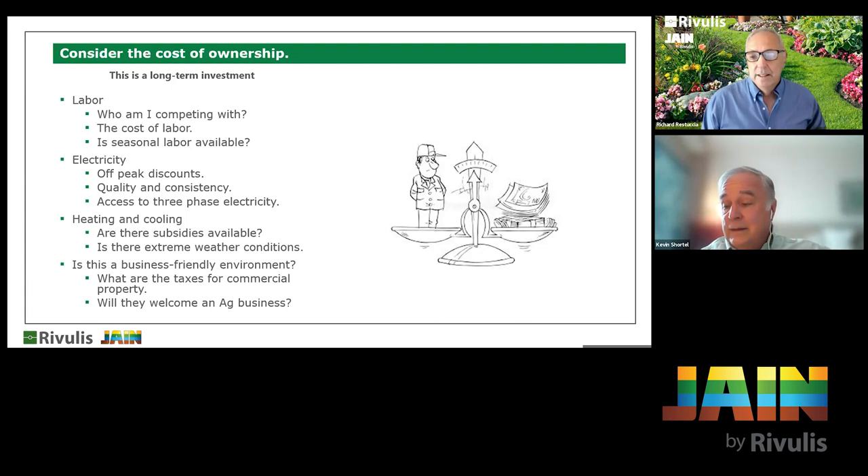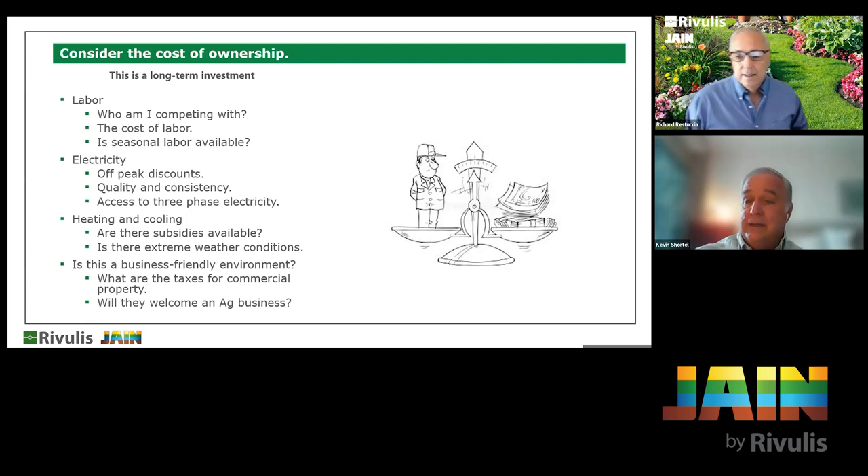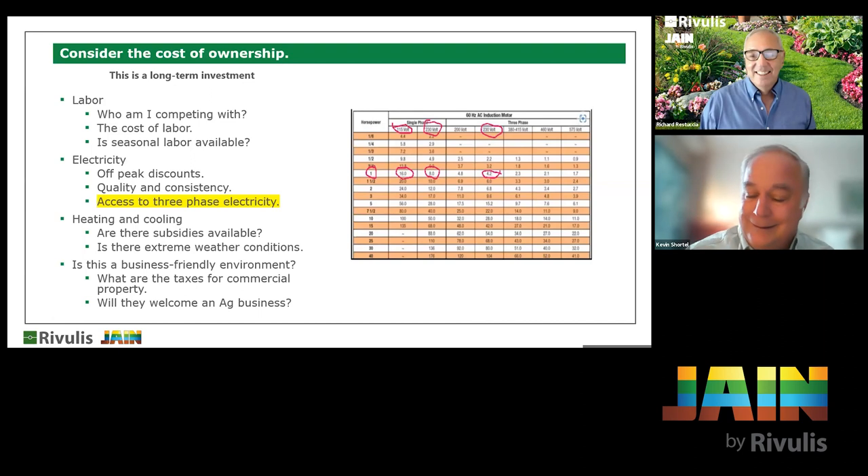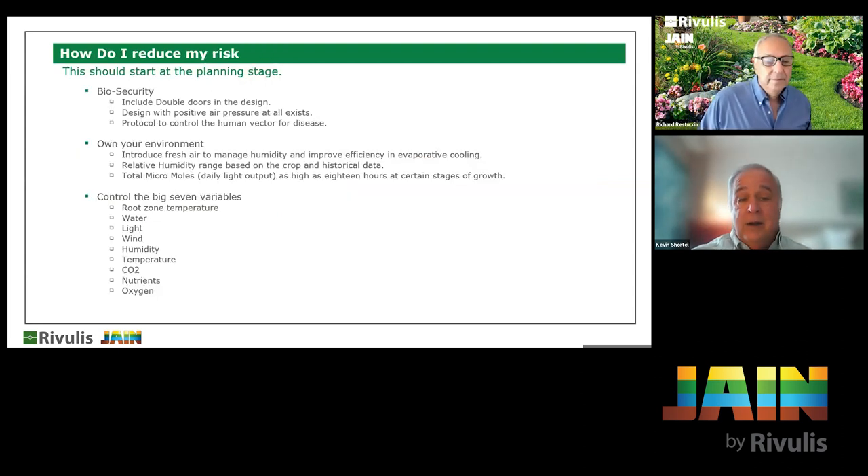Consider whether your land will appreciate in value over time, because that's often your bank and your retirement. Also seriously consider three-phase electricity: look at how your energy usage drops when you go from 110 to 220 to three-phase. It's a recurring cost, sometimes 24 hours a day. Not having three-phase can cost you 20–25% more on single-phase power. Nobody considers it because greenhouses are often built on pasture land that never needed it, but it can cost over $100,000 to bring it in.